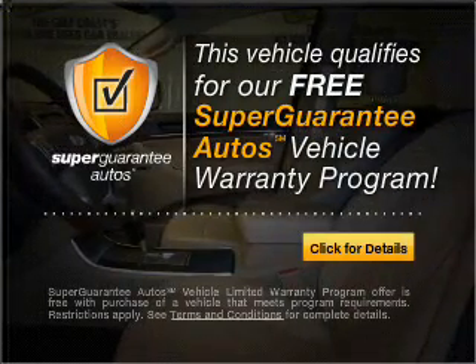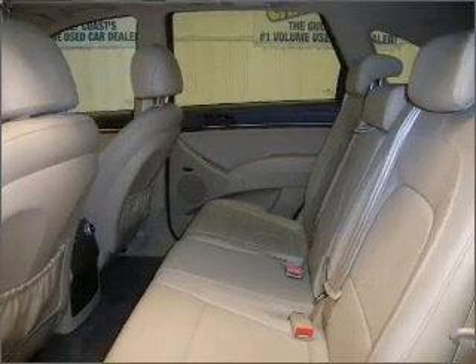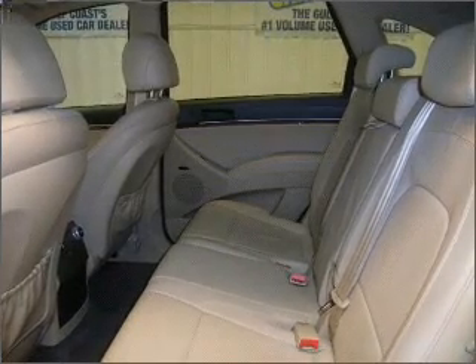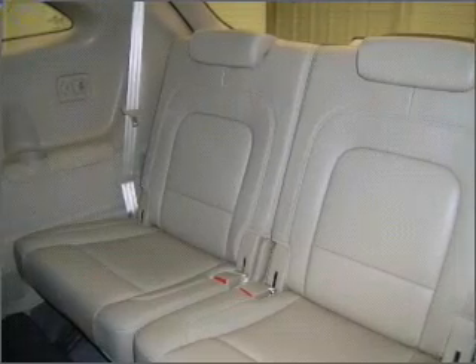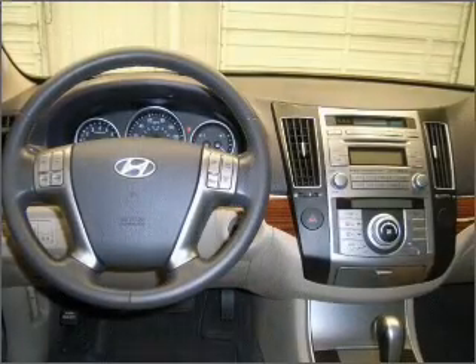Buy a vehicle and get a free warranty from us, only at everycarlisted.com. Premium wheels give a more luxurious look. The anti-lock braking system will keep you safe on the road. There's nothing like a sunroof on a nice day.